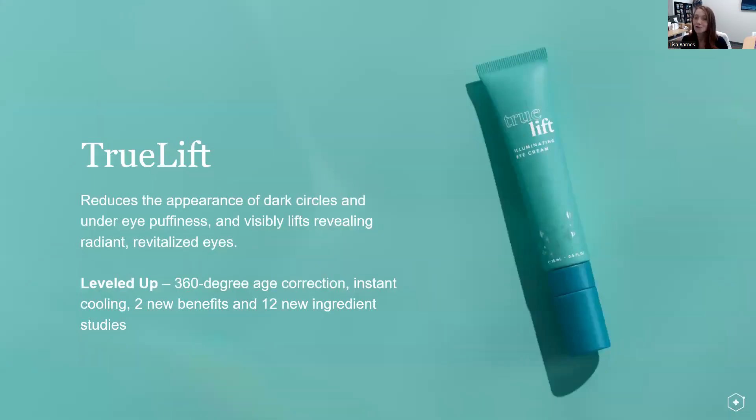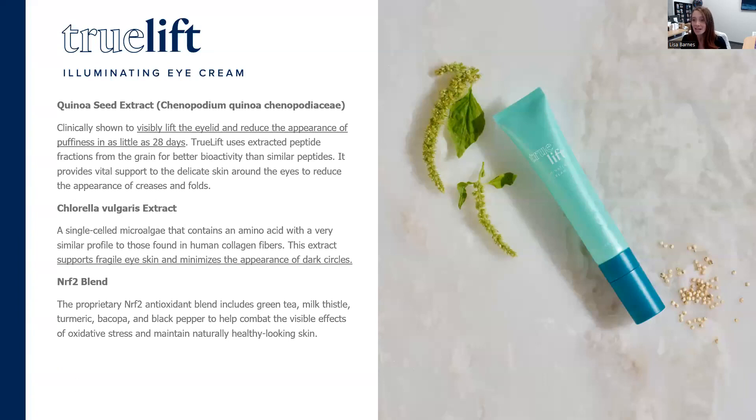Next, tackling the eye area — True Lift. It reduces the appearance of dark circles and under-eye puffiness, and visibly lifts the eye area to reveal radiant, revitalized eyes. We leveled up by making it 360-degree age correction with instant cooling, two new benefits, and 12 new ingredient studies. It works through quinoa seed extract that visibly lifts the eyelid and reduces the appearance of puffiness in as little as 21 days, paired with chlorella vulgaris extract — which has a similar profile to human collagen fibers — to support that fragile eye skin and minimize the appearance of dark circles, paired with our Nrf2 blend.